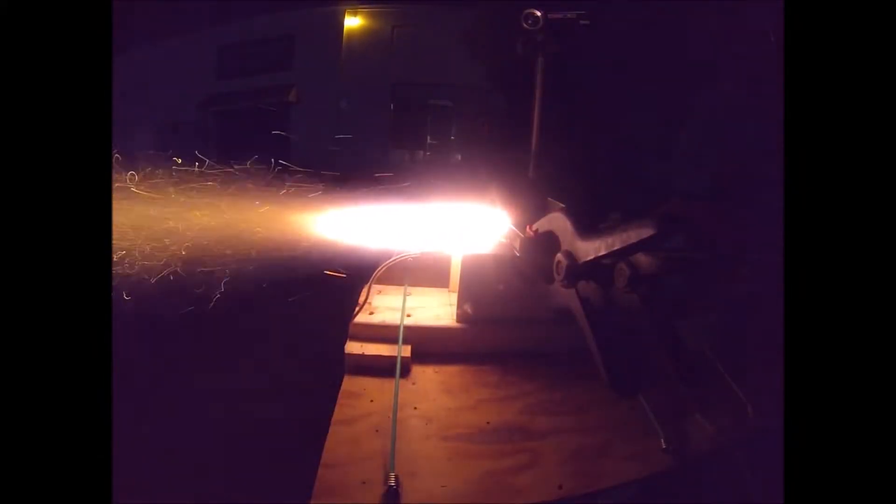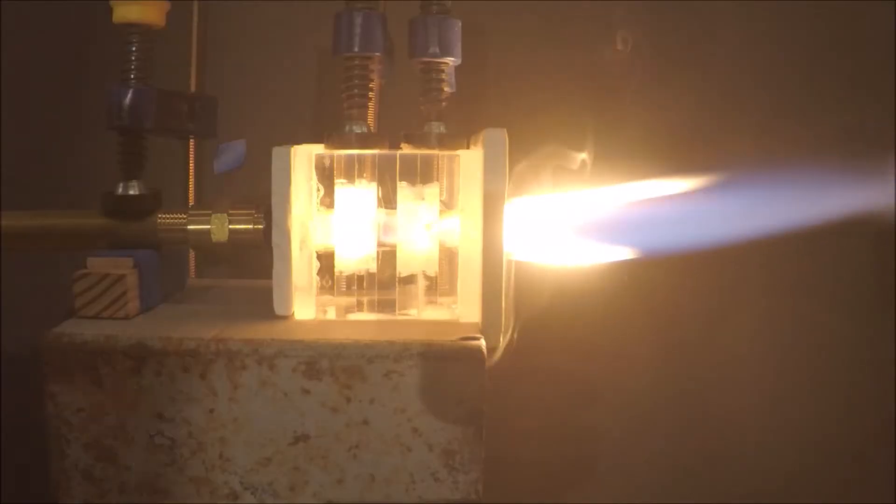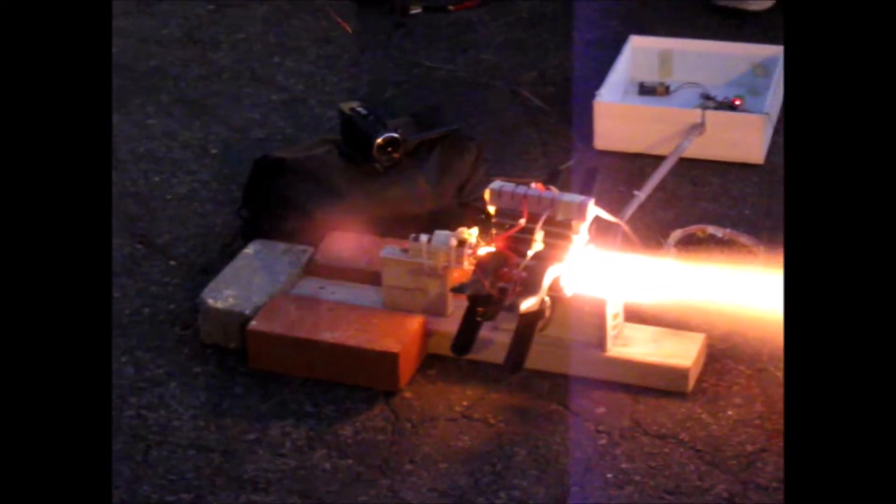Hey, JP here. Today we're firing magneto hydrodynamic test number 117. In these tests, we interact magnetically with the plasma in the exhaust of a rocket engine. We're doing this to get data for our own plasma rocket engines that we're developing for our airships.